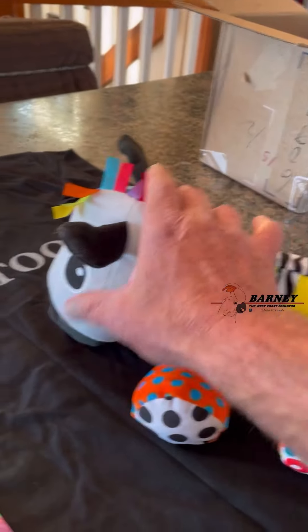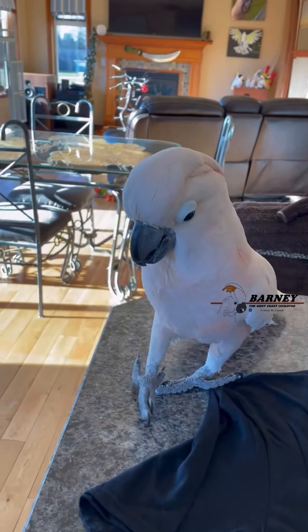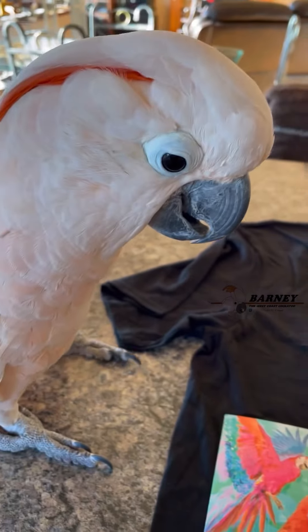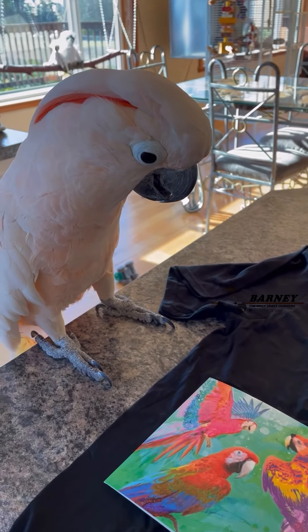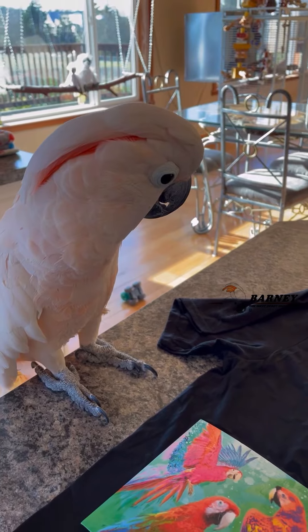And then we got this zebra-looking thing. Oh, why isn't that working? Oh, you want to see the card? I might have to turn it on and off again, hold on, I'll be back.